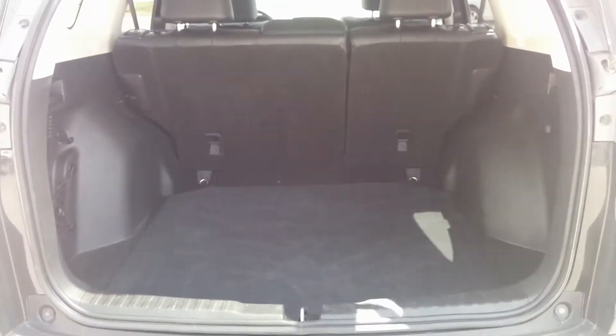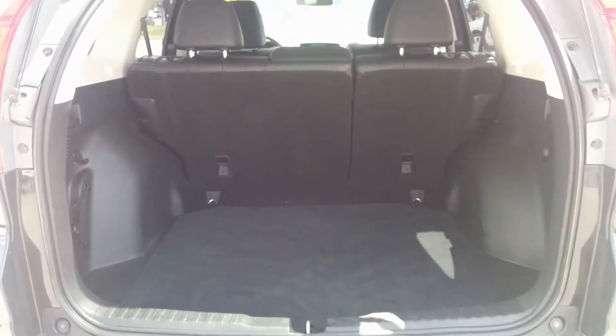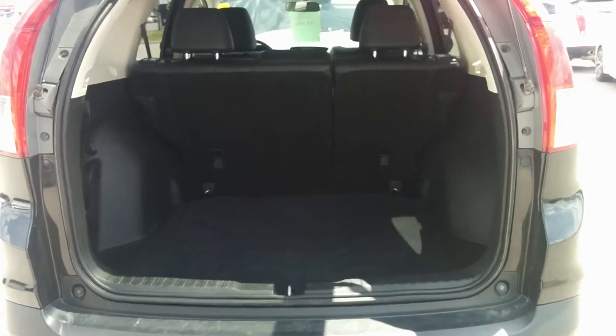As far as your trunk space goes, you guys have tons of room for any hockey bags, golf clubs, whatever your needs are.